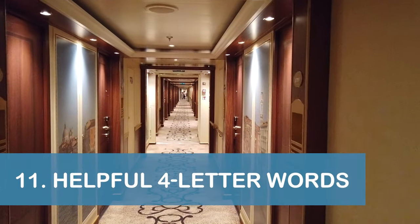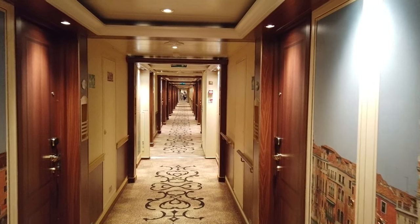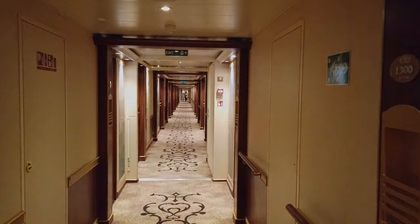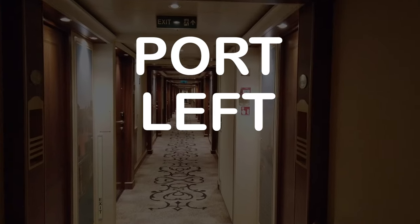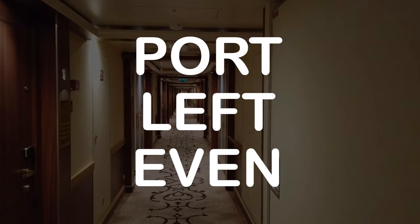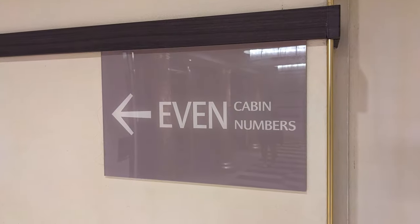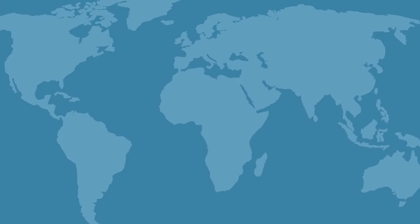Our eleventh and final tip is to use a few kid-friendly four-letter words to help you find your stateroom. Many people remember that port and left both have four letters, and port is the left side of the ship when facing forward. Additionally, even has four letters, and the even-numbered staterooms are on the port side, or left side, of the Venezia. Thank you.